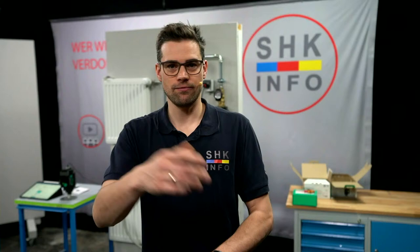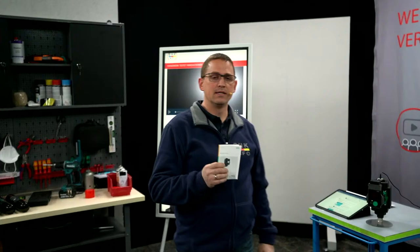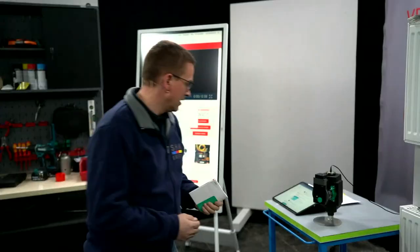Wir gehen jetzt hier weiter mit dem nächsten Produkt. Vilo hat uns eine neue Pumpe geschickt. Martin, du hast ja schon was vorbereitet. Wir haben von Vilo bekommen die Vilo Stratos Pico Plus – eine neue Pumpe, die ganz innovative Details hat. Mehrere tolle Funktionen, die wir auf jeden Fall hier schön präsentieren wollen. Wir haben dazu zwei Modelle bekommen: einmal ein Messemodell, wo ich gleich das Display und die Funktionen vorstelle, und eine Pumpe hier in Funktion in der Montagewand.